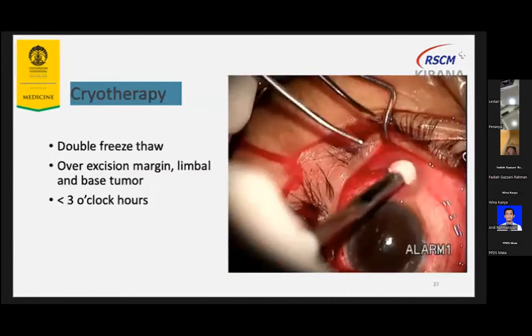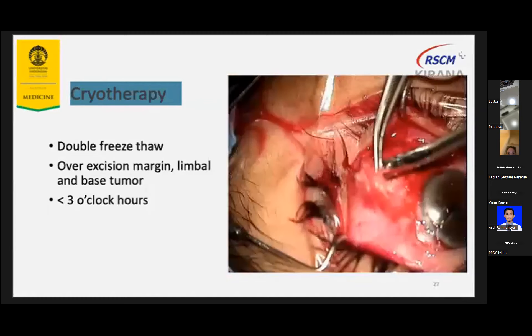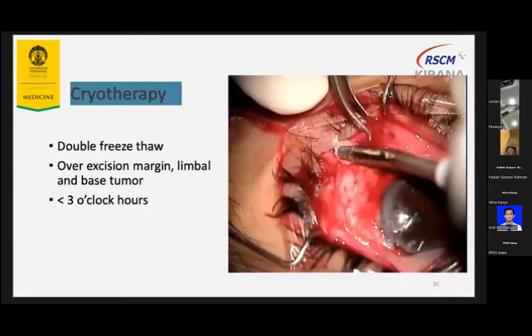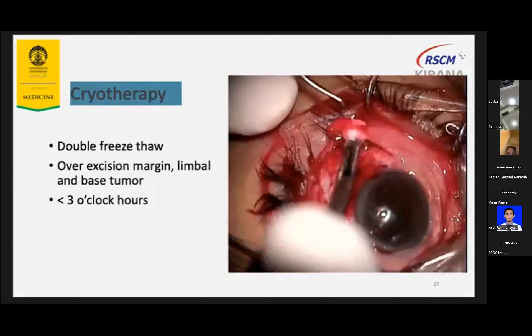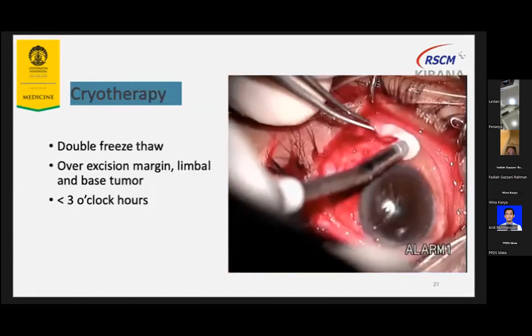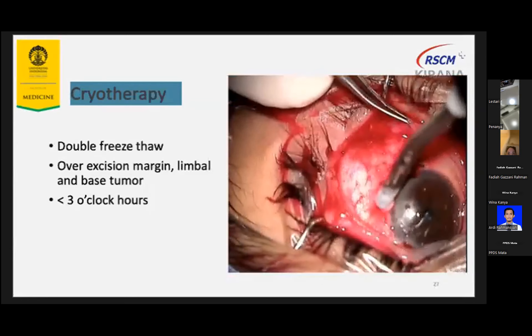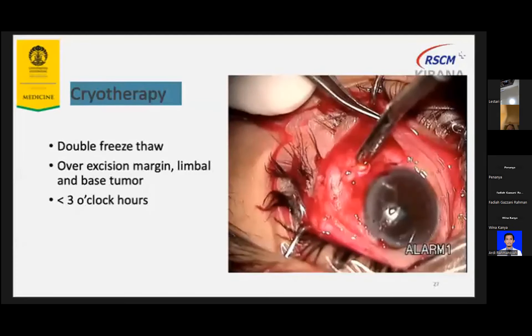The cryotherapy aims to achieve minus 21 degrees Celsius. We cryo over the conjunctival edges and the limbal and scleral tumor base if involved. It should not be more than 3 clock hours of the limbal area to avoid limbal stem cell deficiency. The freeze-thaw-freeze technique prior to cryotherapy results in non-viable remaining tumor tissue. This technique will reduce the recurrence rate three times lower compared to surgery alone.